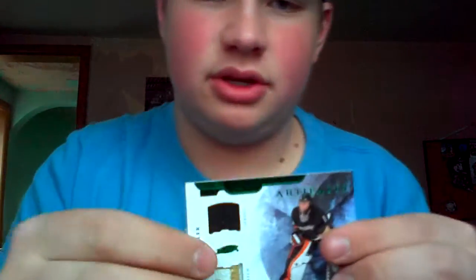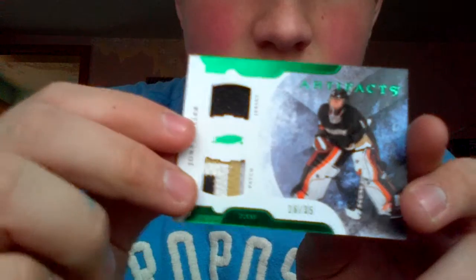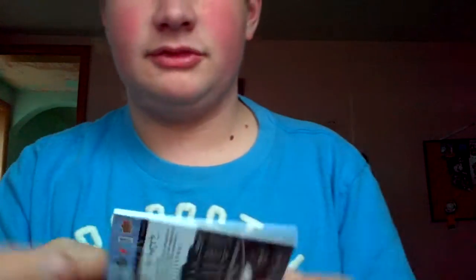Ovechkin, Goodwin Champions Materials — nice red swatch. Louie Eriksson, SP Game Used Jersey out of 100, from 10-11 — this one's really nice, it's for trade. Jonas Hiller, jersey and patch, number 35 — nice patch on that one. That's for trade.